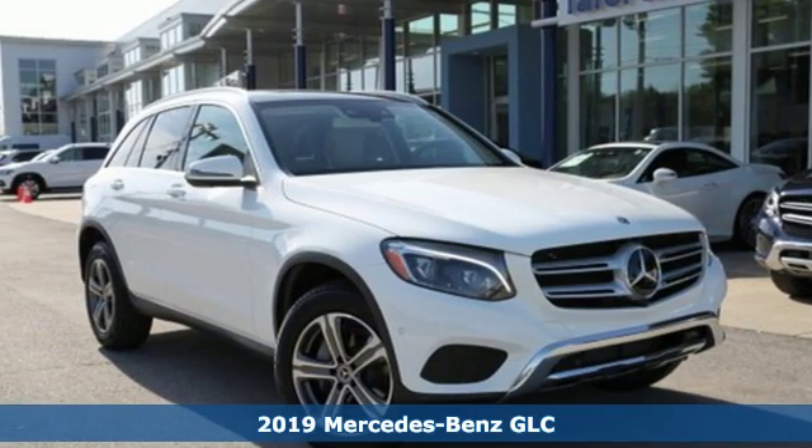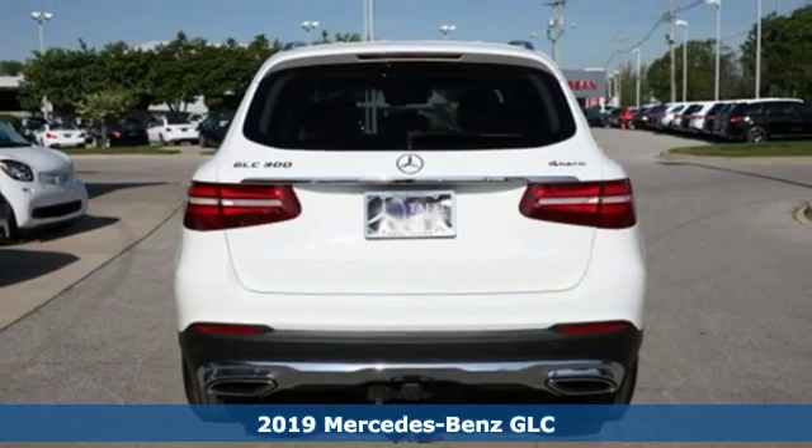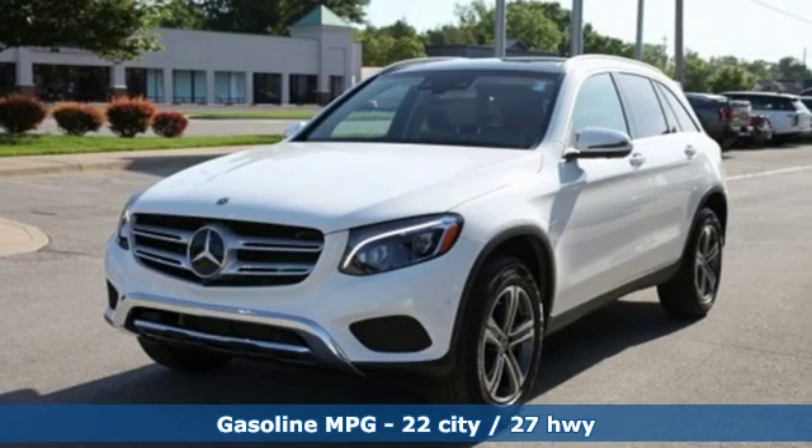Here's a new 2019 Mercedes-Benz GLC. The shape ignites your passion for driving, and the engine delivers on that promise. It comes with all the amenities you need.